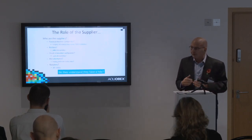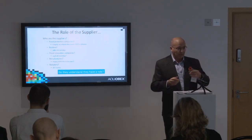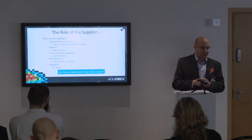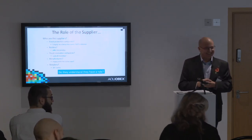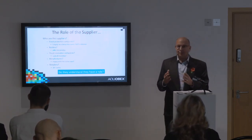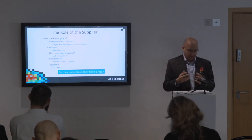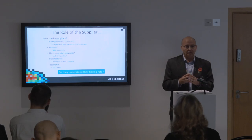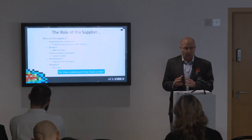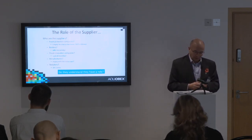So the next question is: who are the suppliers? Property level protection companies in this area are largely providing resistance measures into this industry, and we are one component of what those suppliers are.